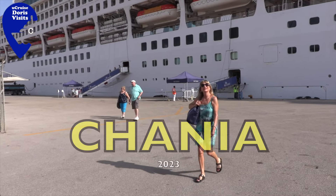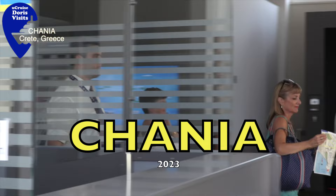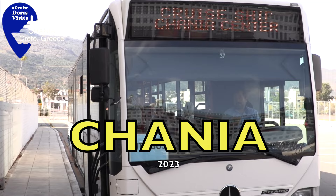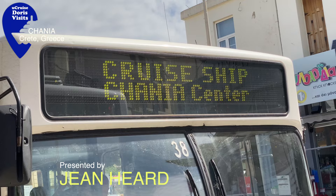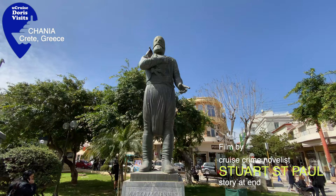Another lovely sunny day and we're off to find the bus for Chania. The bus from the cruise ship will drop you off just in this square opposite the statue and right across from the Old Market, which is the heart of the city. It's being rebuilt at the moment.